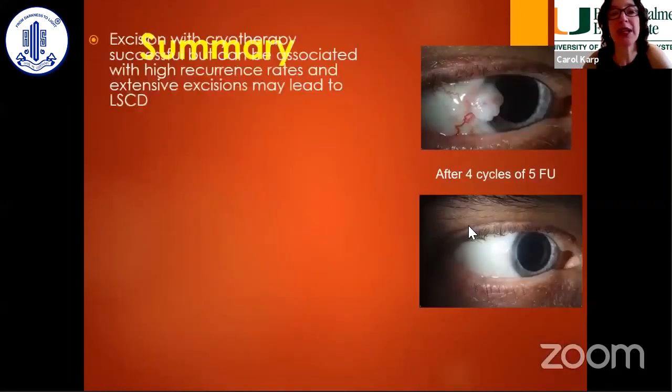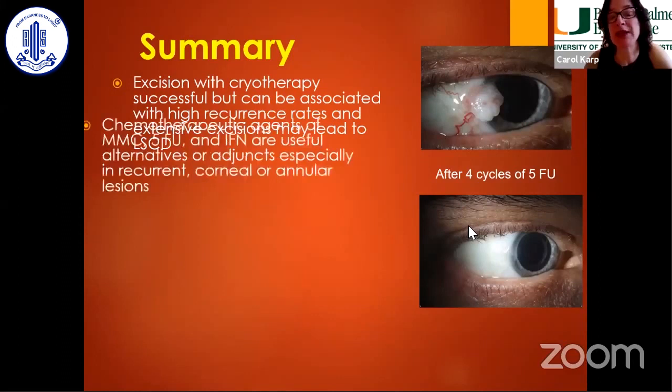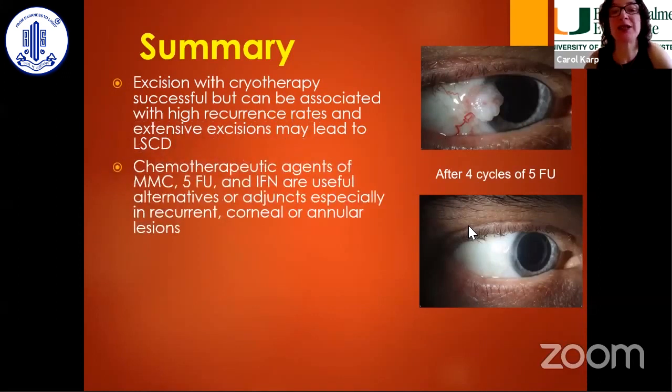In summary, surgery — which we'll hear about from Dr. Hanavar — is very successful, but with large, annular, or recurrent tumors you can get complications. Topical medications are especially helpful in those scenarios, as well as for corneal lesions. The vast majority of primary tumors will respond to topical medications, and if they don't, you see the patient back in six to eight weeks and can change your plan and take it off surgically.